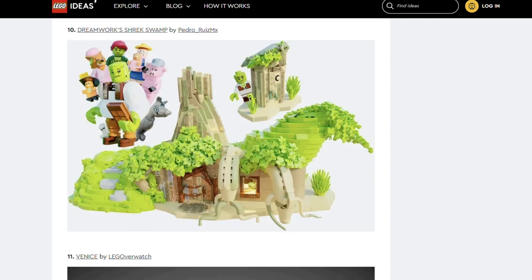Next we've got Dreamworks Shrek Swamp by Pedro Ruiz MX. Oh my god, this set. Look at the minifigures — Shrek, Donkey, Princess Fiona and Puss in Boots. The house is adorable. I wouldn't say I love the idea of putting those leaf pieces on, but the effect is very cool.